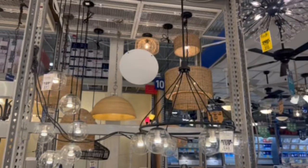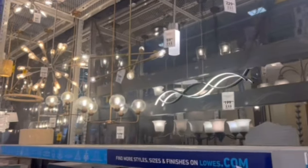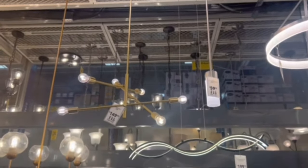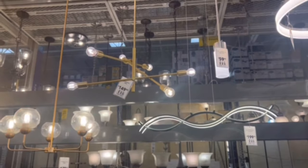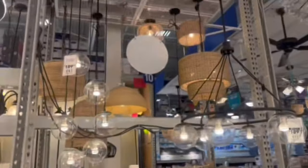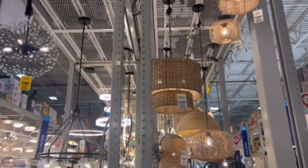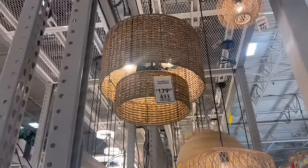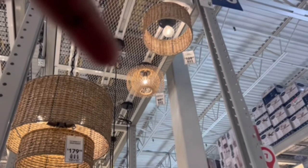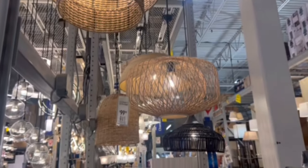I always like to check out the lighting section at Lowe's — I love the chandeliers and light fixtures. Some of them are on clearance, others are not. I like these wicker and rattan pieces — beautiful. I love this one at $179. Some of the smaller ones are $89.99, $109.98, and $99.98.